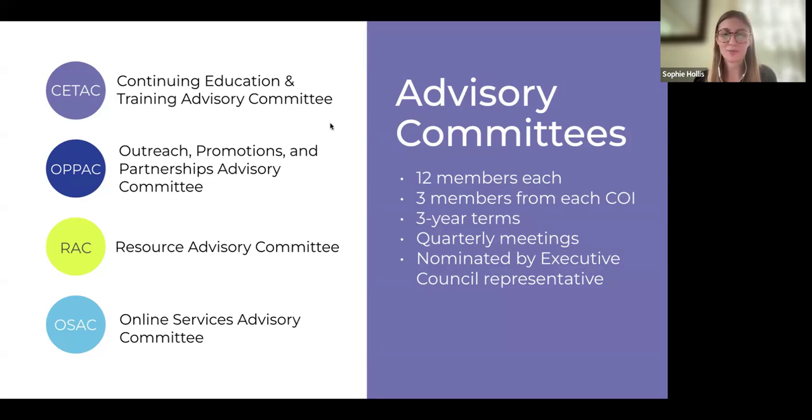After these committees brainstorm and work on projects with NC LIVE staff, we take decisions to our executive committee, which ultimately makes decisions for our member libraries. We are always encouraging ambitious people in libraries to join one of our committees — it's a great way to get to know folks in other libraries. Terms are three years, so whenever we have an opening, we look for interested folks.